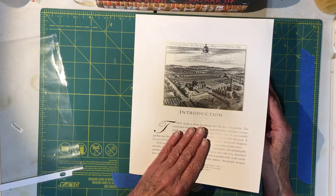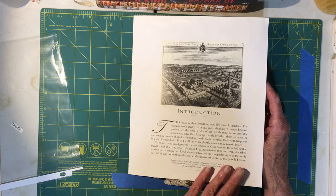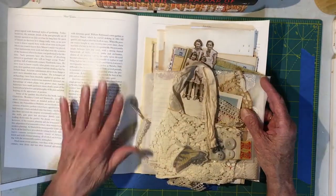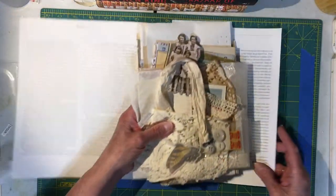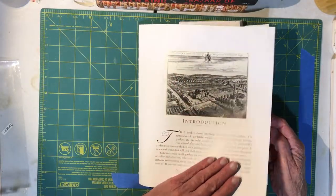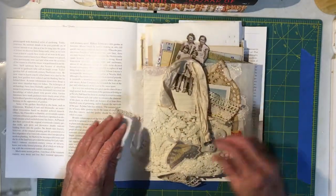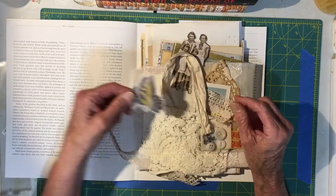This is a page out of a Baltimore garden book - this is the front page, and then in here is some text, and then more text on some of them, and some have more pictures depending on which one you get. The first thing I have is this little sticker - it's a butterfly.